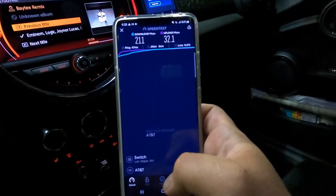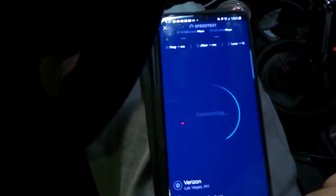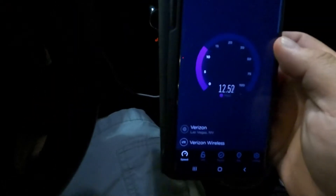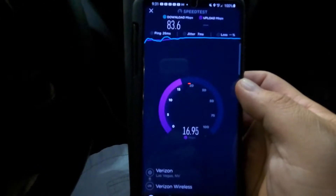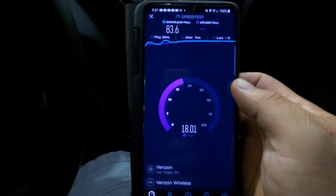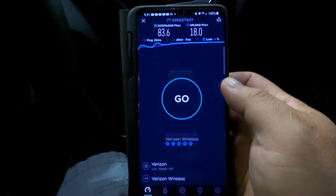32.1 on the upload. Let me grab the other Androids. Alright, here's the Verizon Android — let's check the band combos. We have Band 66 at 10 MHz and Band 13 at 10 MHz, so 20 MHz of spectrum right here in this village. 20 MHz is getting us 83.6 down, which is pretty similar to the iPhone, and 18 on the upload — not bad for 20 MHz, especially on legacy Band 13 combined with Band 66.